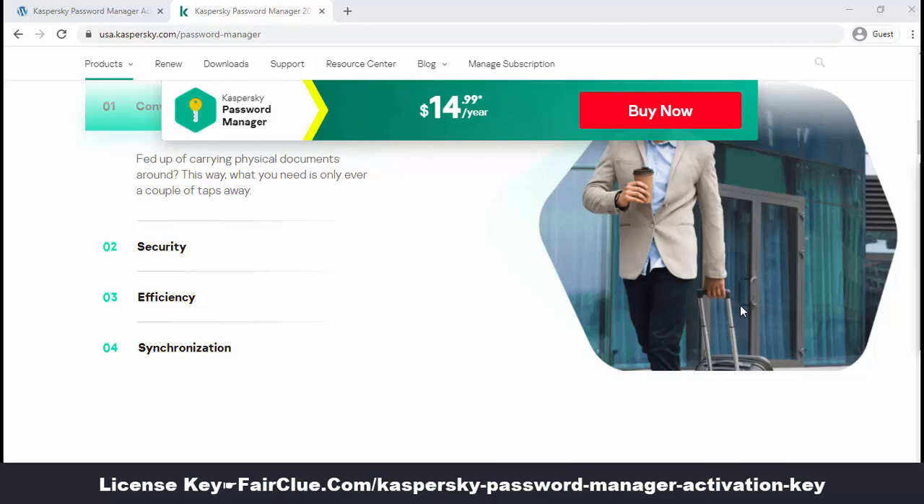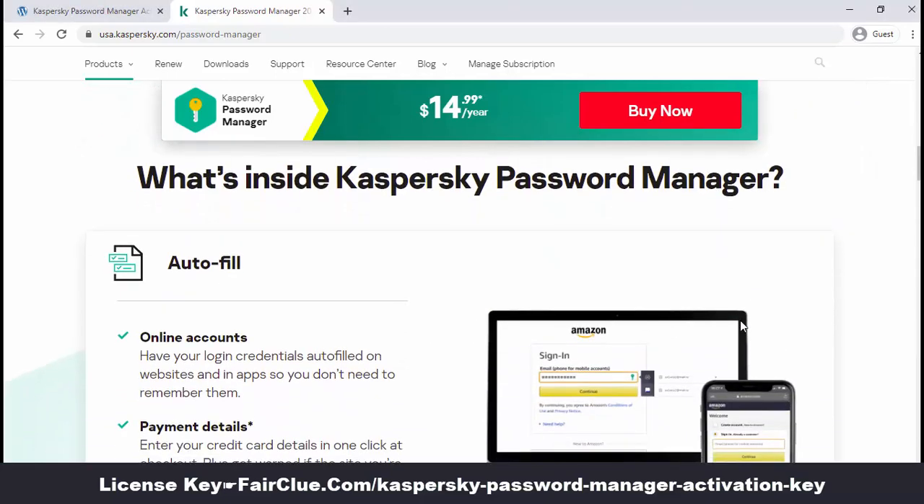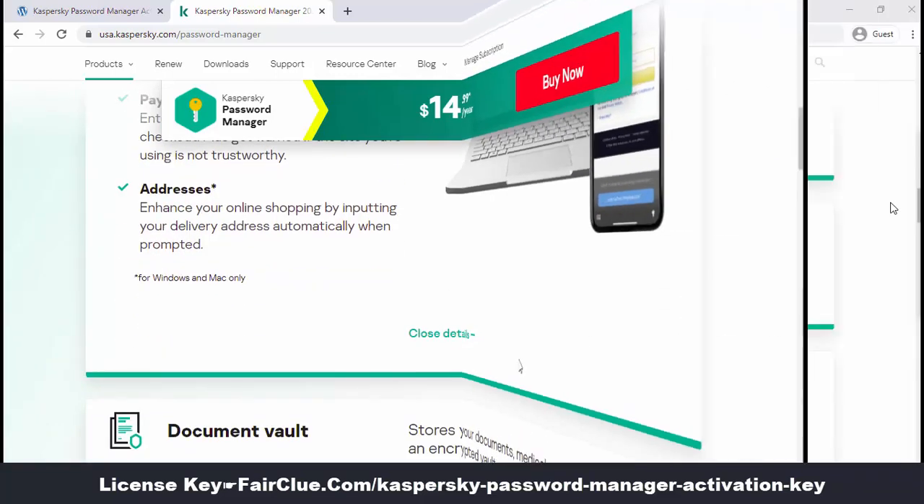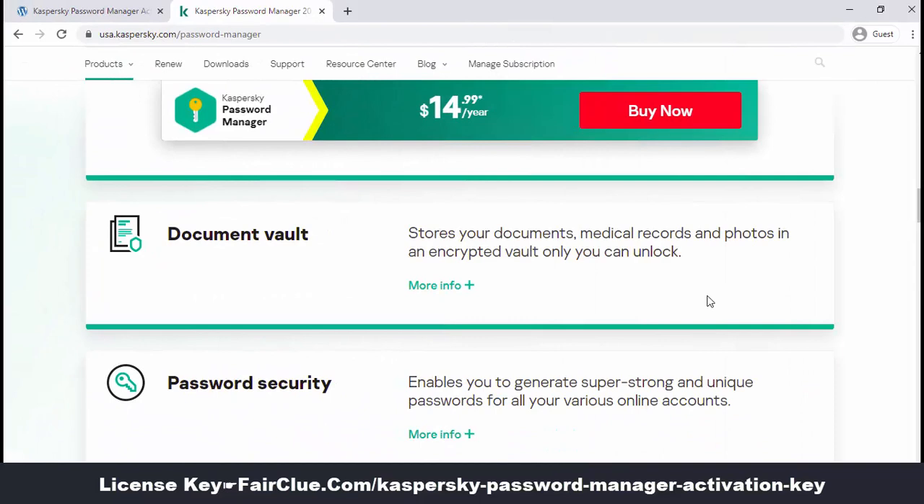Casper Sky Password Manager syncs them across all your devices, giving you faster access to your online accounts, apps and important personal information. You can generate strong random passwords,